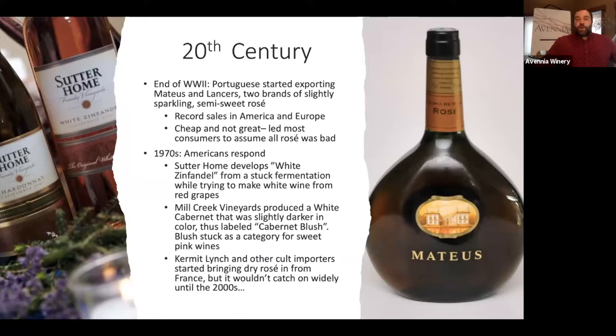Mateus and Lancers that style still remained popular — the ads worked and sales started to come back up. Around the same time, by the mid-70s, Americans, especially in California, were building up the wine industry there. They wanted to compete with other popular rosé wines. A couple of hallmark events happened, one of them at Sutter Home in Napa.